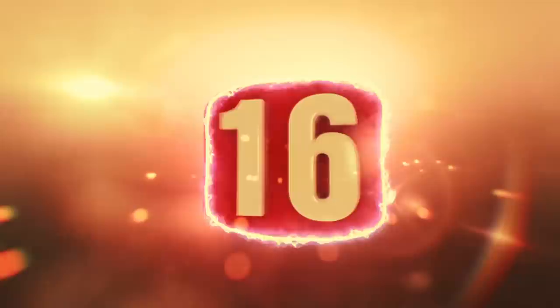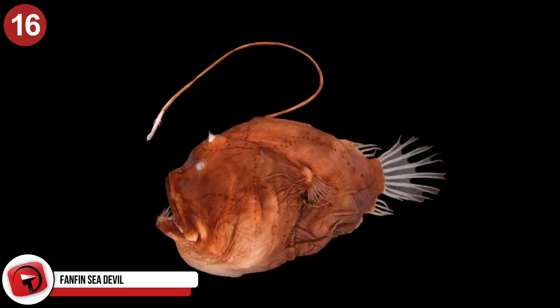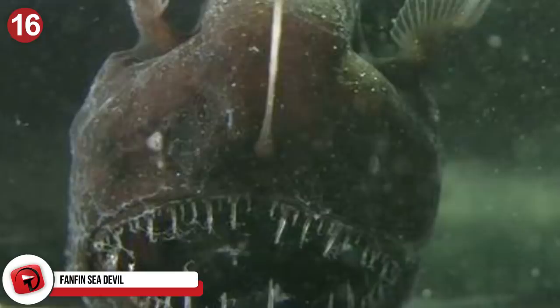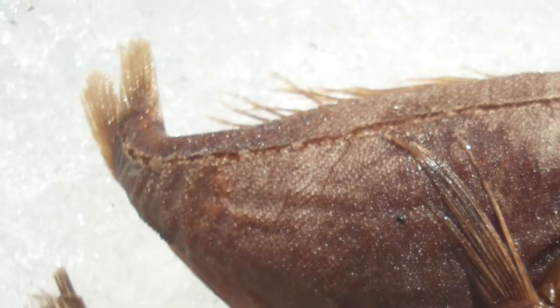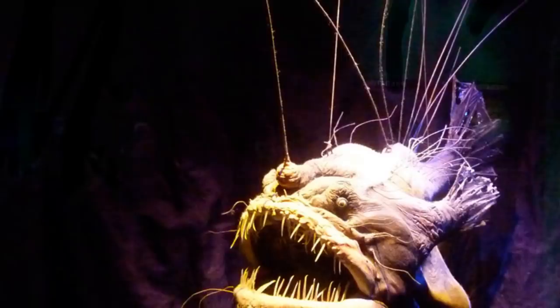Number 16: Fanfin Sea Devil. A new anglerfish discovered in the depths of the Mariana Trench, it has the same bulging body, sharp teeth, and bioluminescent lure hanging over its face. The Fanfin Sea Devil was seen alive for the first time recently, with one discovered in the waters of the Azores west of Portugal. These animals exhibit sexual dimorphism — females measure between 6 to 8 inches long, while males only grow to half an inch.